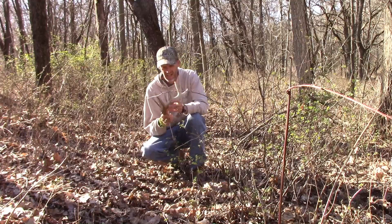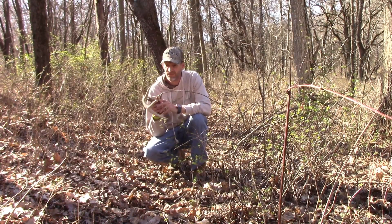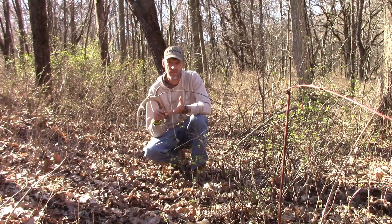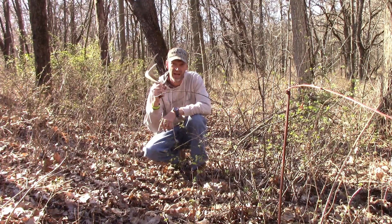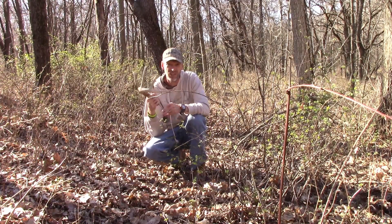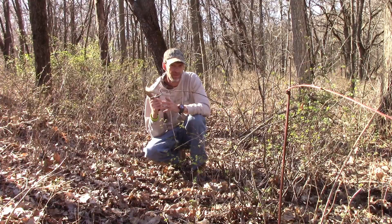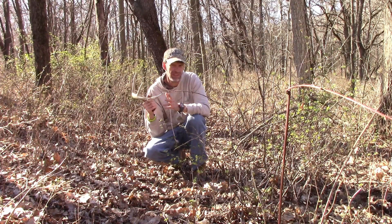Here's a nice shed I just came upon. Get out and do some shed hunting, folks. It's a great family activity and it's going to show you which bucks survived. This is going to be a nice ten pointer next year. Where you find one shed, look closely — you're going to find the second.